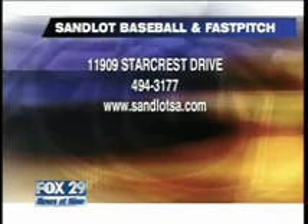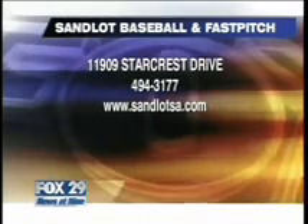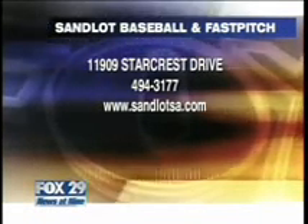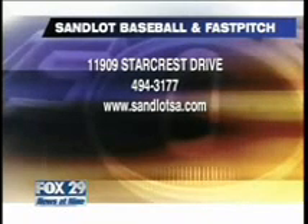The Sandlot Baseball and Fast Pitch Academy is located at 11909 Starcrest Drive here in San Antonio. Their number is 494-3177, or you can go to their website at sandlotsa.com.